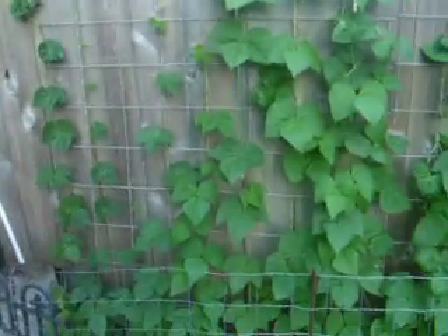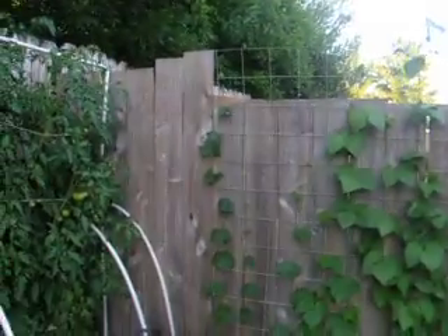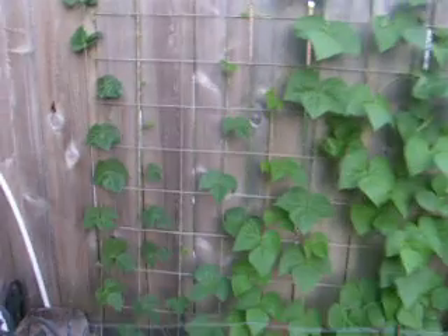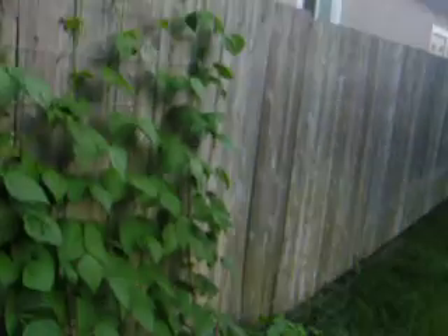Here are the beans, which have grown substantially since my last video. They haven't started to actually have beans on them yet, but they're getting big. And I just put this little trellis up here — just made a wire. I just picked that up off Craigslist for free.